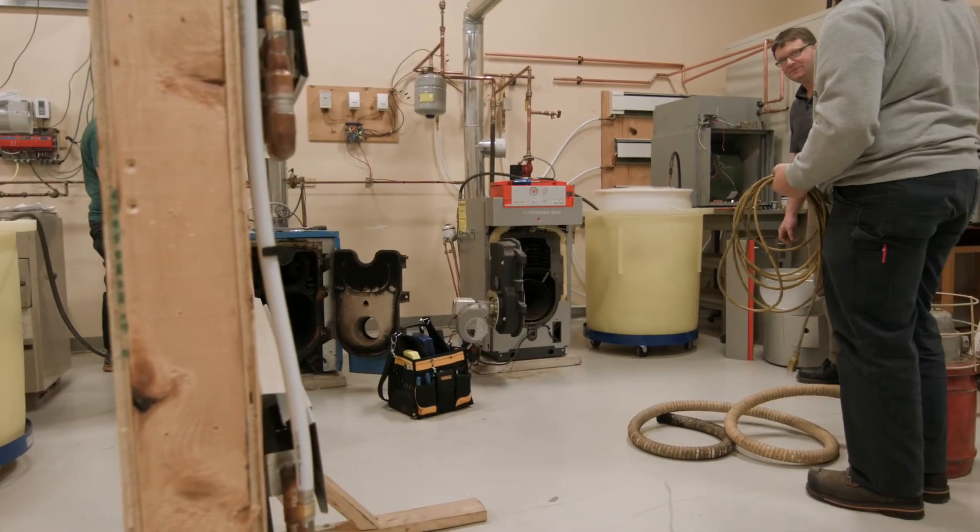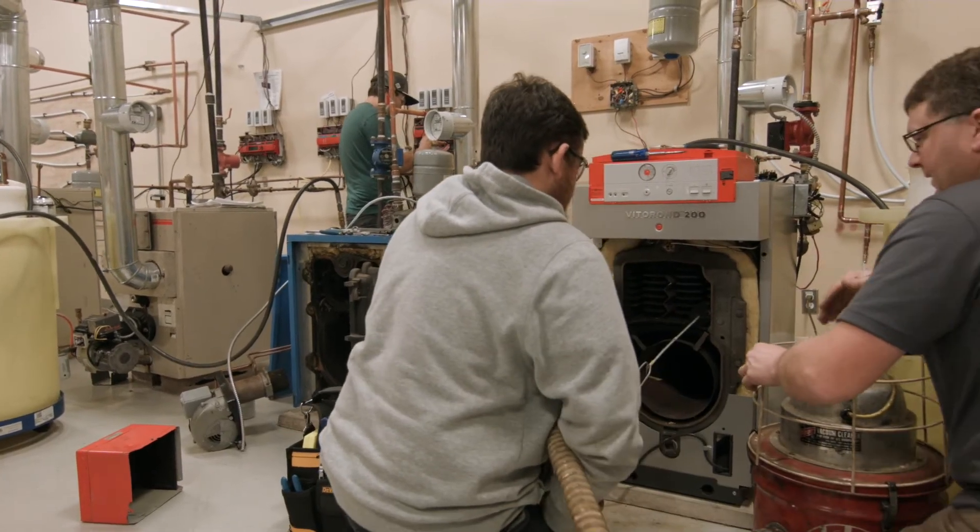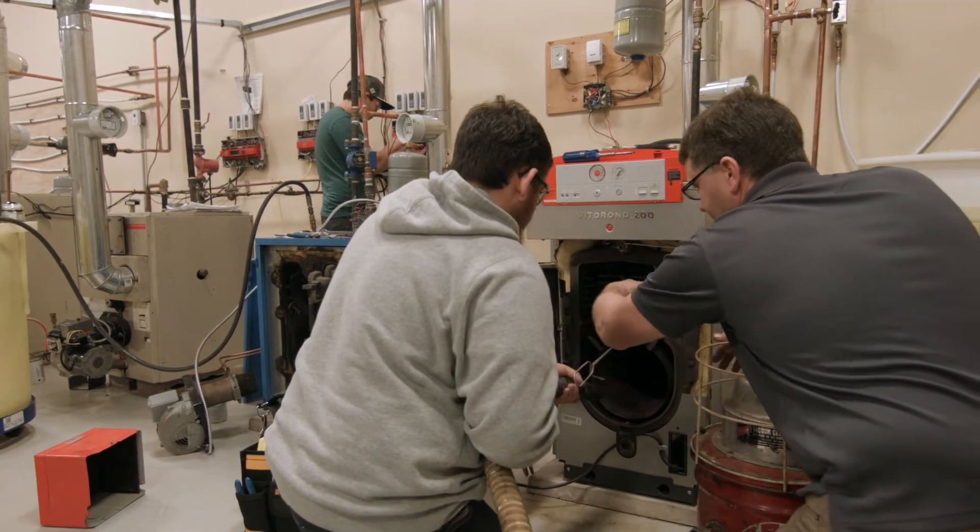Within the HVAC program, it's based on a residential and commercial side. If we're looking at residential equipment, it's oil heat, gas heat, heat pumps, ventilation equipment — so HRVs and that type of stuff.